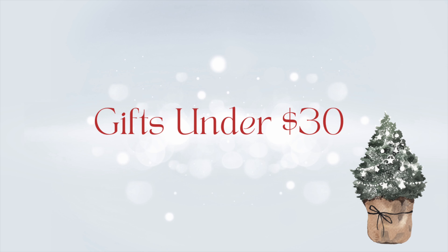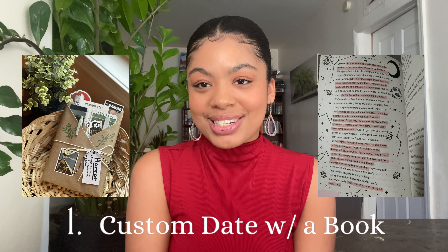Hi everyone, welcome or welcome back to the channel. I am so excited for you guys to be here. I love the holidays and I love gifting things to people. I know for a lot of people this could be seen as early, but a lot of the gifts I'm going to give you are going to take a little bit of time to create or order. We're going to do a rapid fire 150 plus gift ideas for the holiday season. Every item I'm going to be speaking about is in my LTK and the link will be in the description.